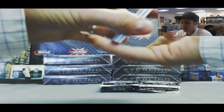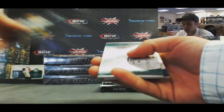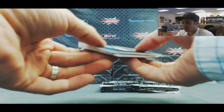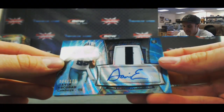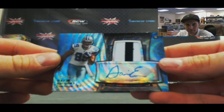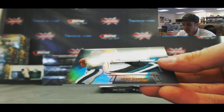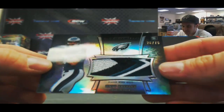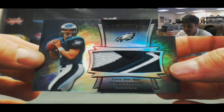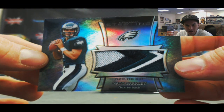Every box has a box topper. Aaron Rodgers, Marquis Wheaton, and Dean Milner. Flip it over — we've got a Prism autograph number 2 of 125, Gavin Escobar, two-color. And wow, check that patch out — that's crazy! 28 of 75, Matt Barkley. Says part of the bird wing.